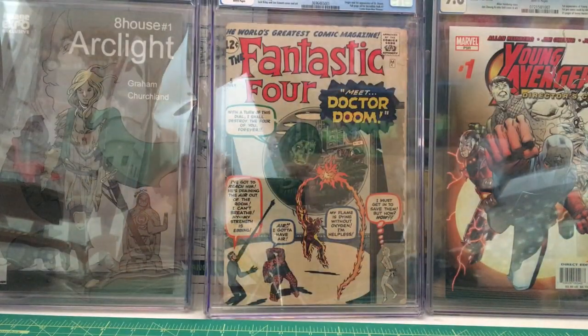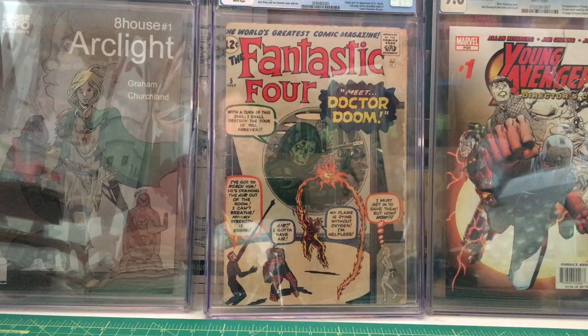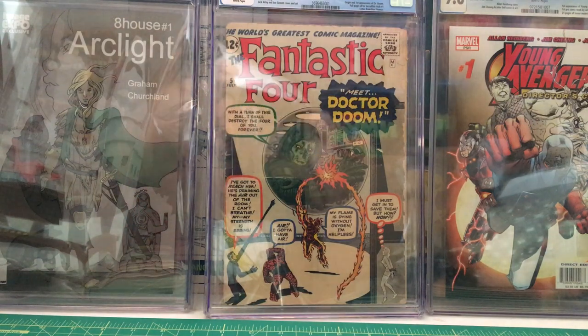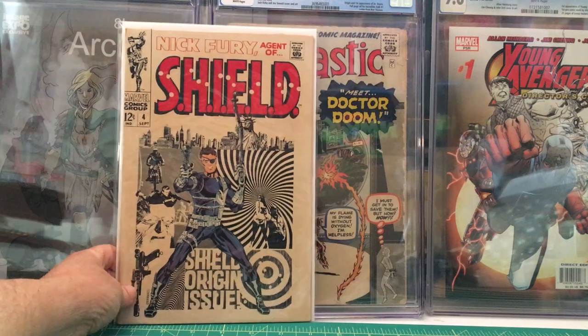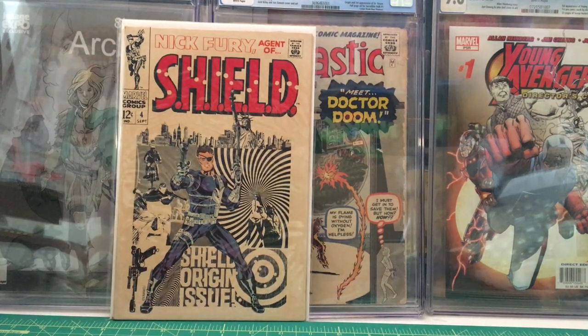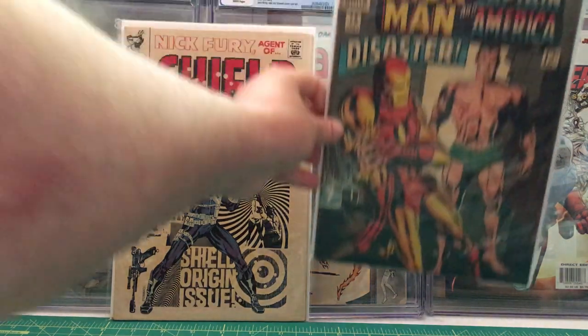We have Nick Fury's Agents of S.H.I.E.L.D. number four — origin of Nick Fury and origin of S.H.I.E.L.D. — from September 1968. And then we have Tales of Suspense number 79 — first appearance of the Cosmic Cube — from July 1966.